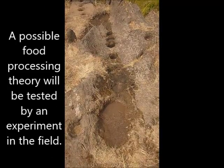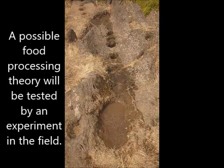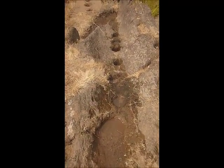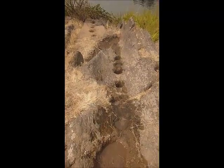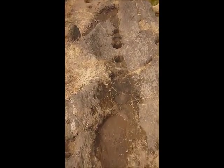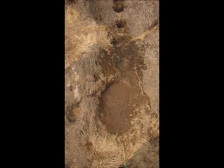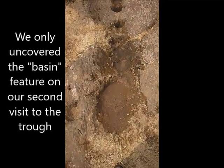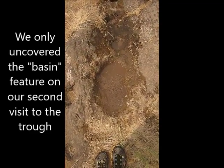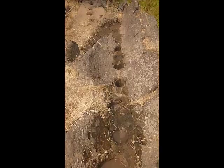We're along the Tuolumne River and we found what we think is a rather unique rock formation here with bedrock mortars. The rock formation is a trough-like formation in the natural rock that angles down towards the water, which you can see right down there. There's a line of bedrock mortars that are perfectly at the bottom of this trough. This large hole up at the top is like a basin, and there is a bedrock mortar in that basin.